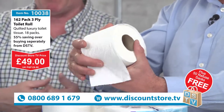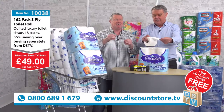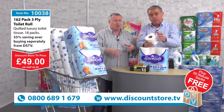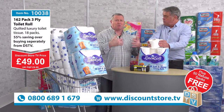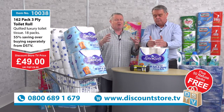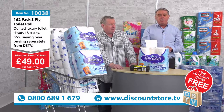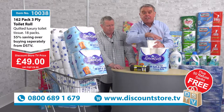Save with Steve — let's make these savings on Discount Store TV. We're starting to expand the range and we're going to be doing some live shows as well. We're expanding the product range and the brands: Regina, Fairy Surf, Linen Soft, Cushin — the brands are endless. We've got fantastic products at fantastic prices. Jump on the phone now: 0800 689 1679. Another great deal — 162 toilet rolls, 49 pounds, plus 50 bags free.